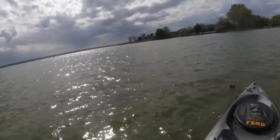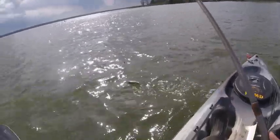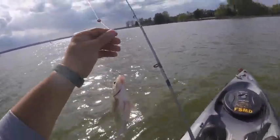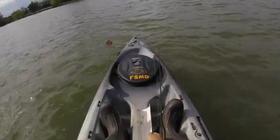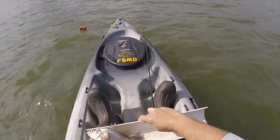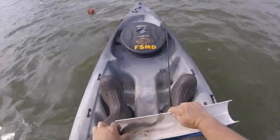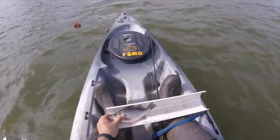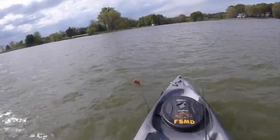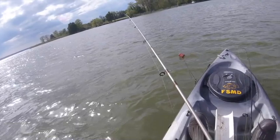All right, there's fish number one — on a piece of shrimp. That's a white perch. He's maybe... he's eight inches long. I'd like him a little bit bigger to take, but if that's all I'm going to be catching, then I will start taking some.